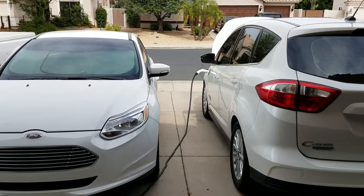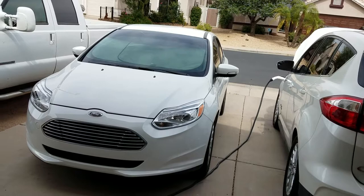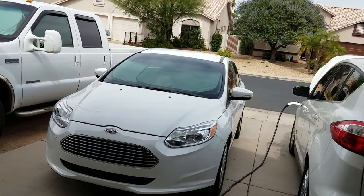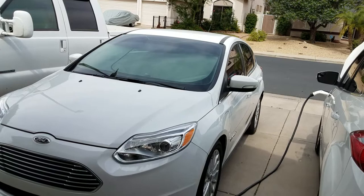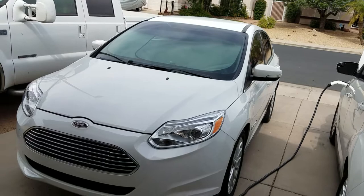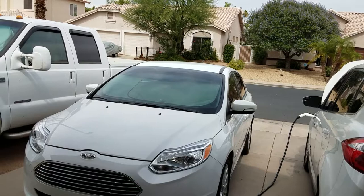If you have the ability to install a 240-volt power supply at your house or where you park, then an electric vehicle can make a lot of sense for you. You can purchase one with the right appropriate amount of range. This Focus's 33 kilowatt-hour battery gives it somewhere around 120 to 130 real-world miles. For me that's fine, but to visit my wife's parents it would only make it one way.